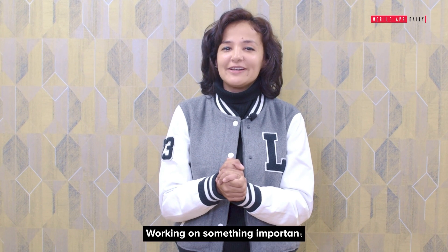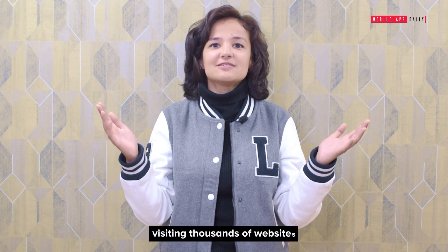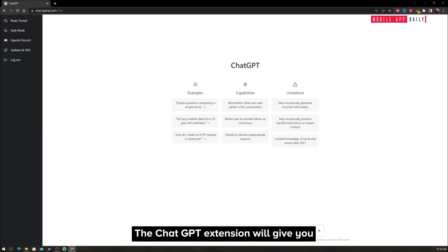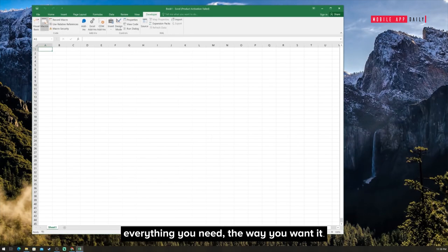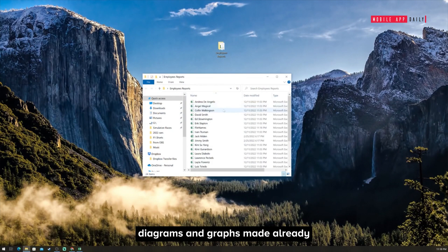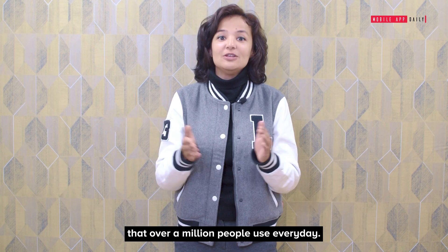ChatGPT: Working on something important and need a quick hand to help you organize your data? Or you don't want to waste your time visiting thousands of websites searching for the right answer? The ChatGPT extension will give you everything you need the way you want it, with all the tables, diagrams, and graphs made already. It's like your personal assistant that over a million people use every day.